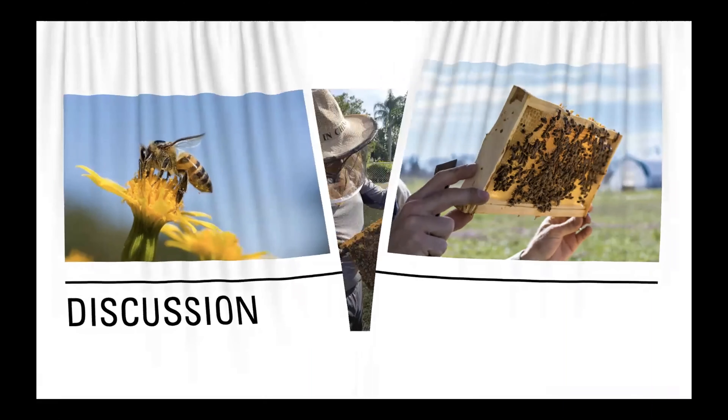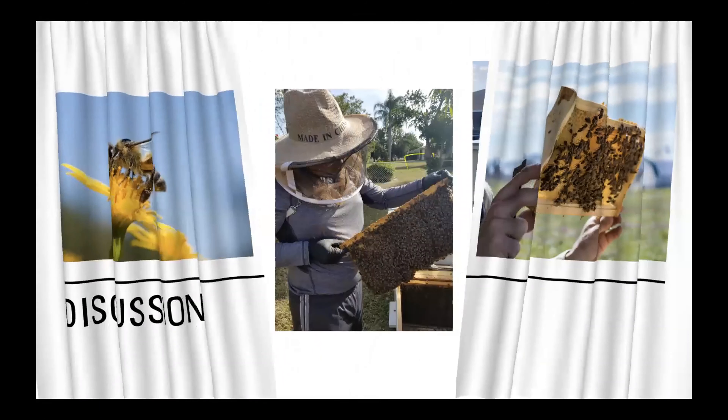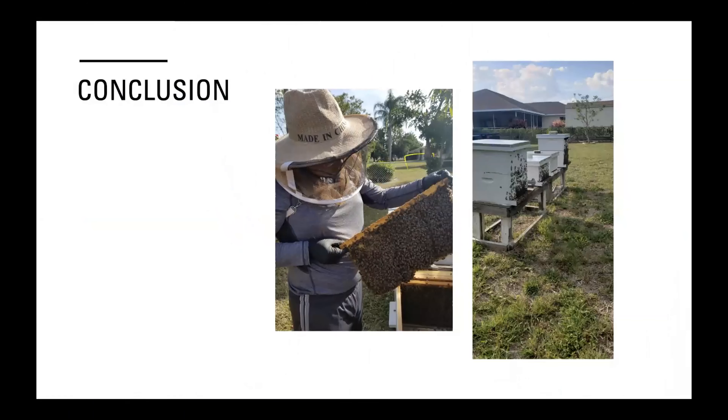This is just a quick picture of me with my hives at my house here in Cape Coral. We're allowed to have bees. If anybody's interested, you can contact me and we can get you started. There are a couple of students at FGCU that are beekeepers, along with myself and some professors too.